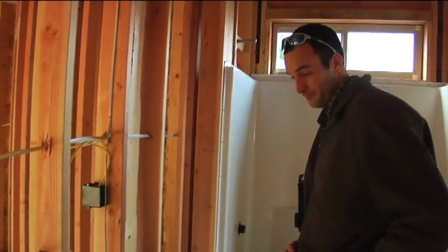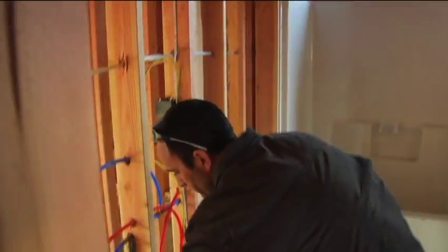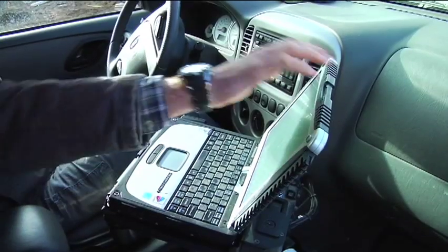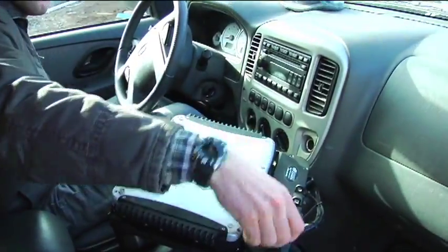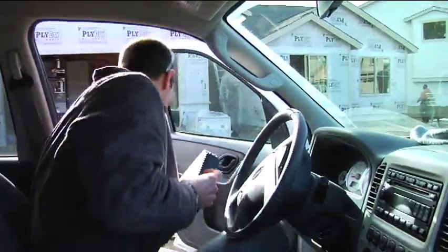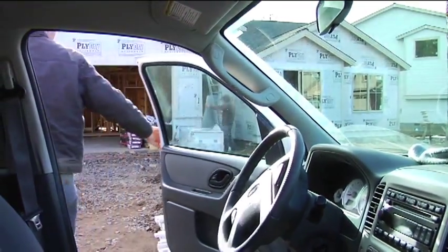We're trying to improve efficiency by having our inspectors cross-trained in certifications like plumbing, electrical, and mechanical. In the past, we would have to send out two or three inspectors to one site to do inspections. With the cross-training programs that we've employed at the City of Bend, our inspectors now can go out and do all inspections on a residential structure, so we don't have to send out an inspector for each type of inspection, which really improves efficiency.